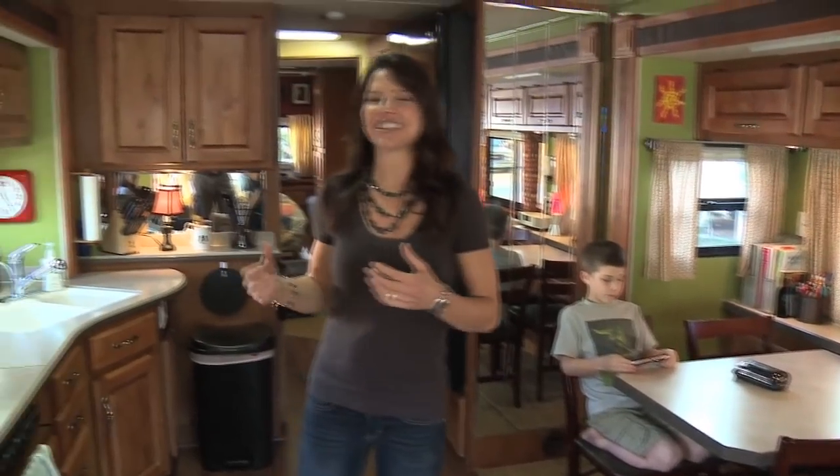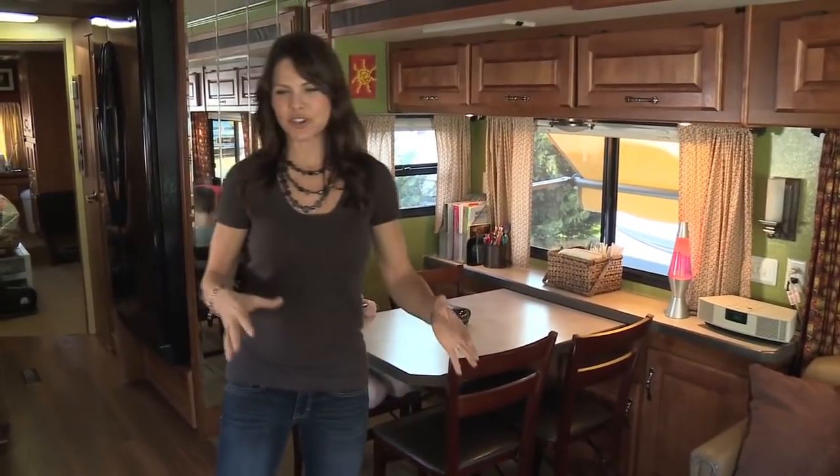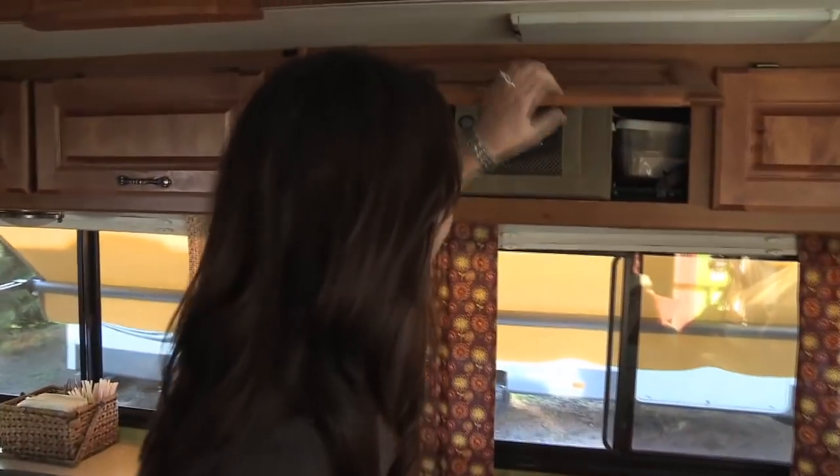One fun thing I forgot to share is that we have lived in this RV for almost four years. I was feeling tired of it looking like an RV, so while Jay was gone on a long weekend I painted the entire RV and made curtains. It just feels a little more like a home now. I'm going to show you a little bit behind the scenes, some of the cabinets, and how we make this all work.